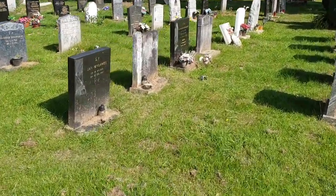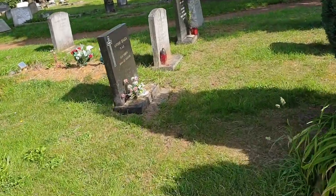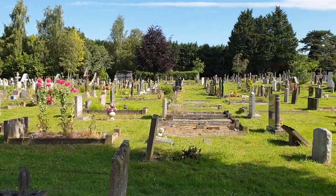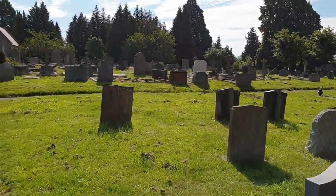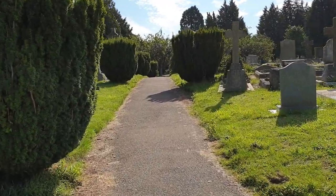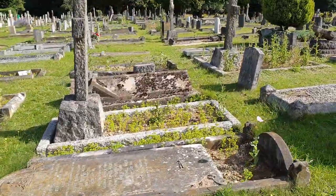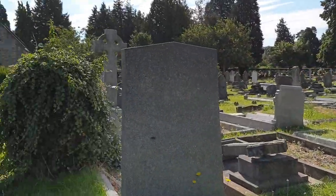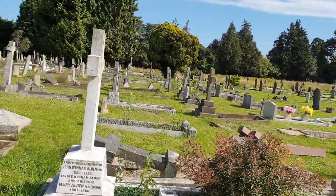I've just been looking at the bigger part of the cemetery, which is a little more grassy. I can't tell you the history of the cemetery or who else is buried here, but this does seem typical of an English cemetery.